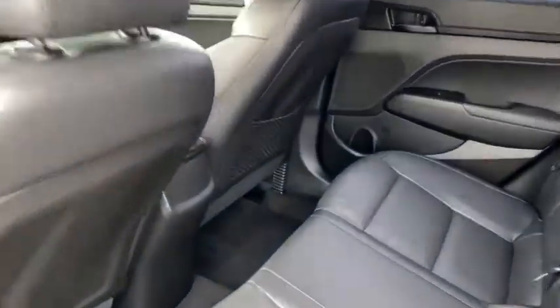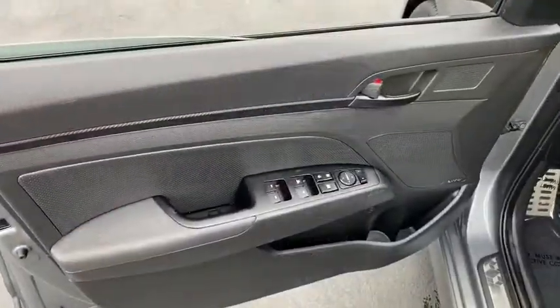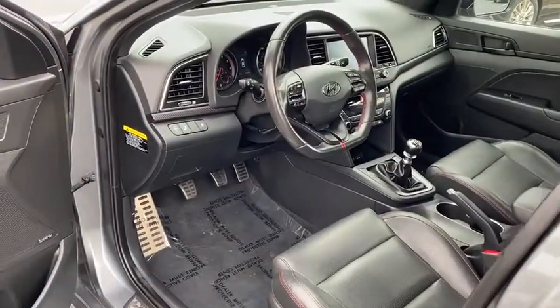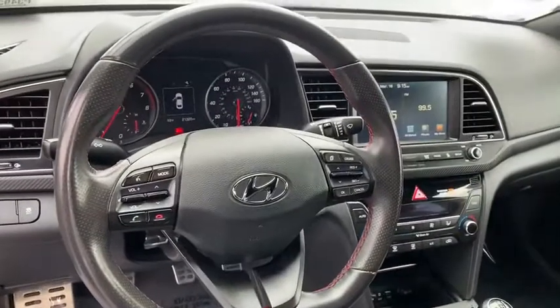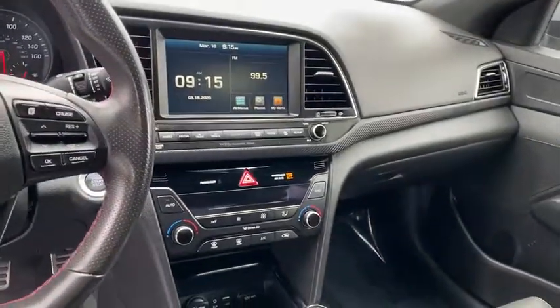Front wheel drive, rear defrost, MP3 playback stereo, child safety locks, trip computer, heated driver's seat, security system, power windows, bucket seats, power door locks, satellite radio, remote keyless entry. Come take a test drive today.